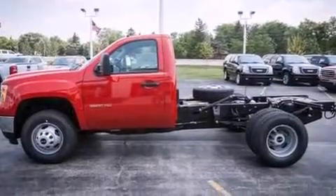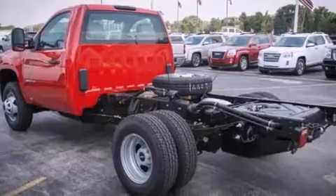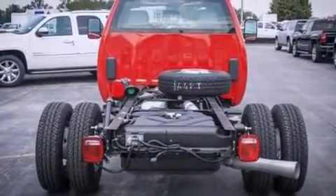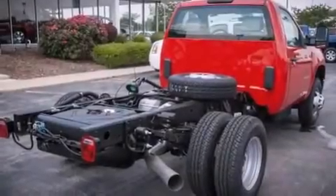Features include a locking differential, steering wheel mounted cruise control, full power accessories, a CD player which can read MP3s, a passenger side vanity mirror, a keyless entry system, and a trailer brake controller.